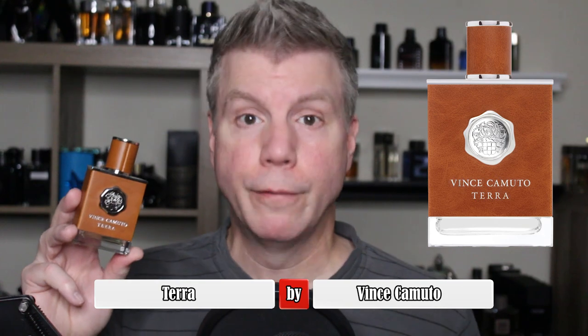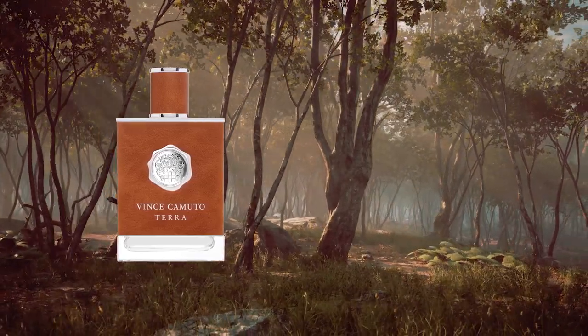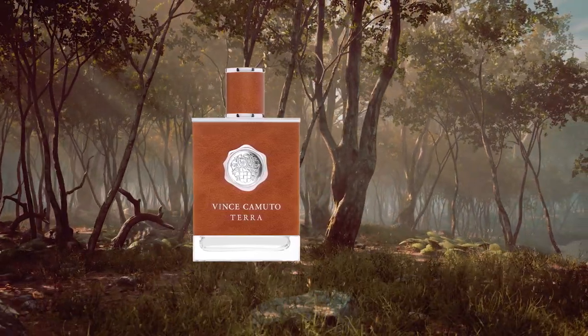The next Vince Camuto cheapie is Vince Camuto Terra. The name makes you think earthy, but it's not a typical earthy fragrance. Terra opens with grapefruit, bergamot, and orange; the heart is geranium, sandalwood, and rhubarb — a sweet and sour note; and the base is woods, tonka bean, and vanilla. That combination of tonka bean, vanilla, and rhubarb is fantastic and makes Terra a very unique, sustainable fragrance with average performance. Great price — you can get a 100ml tester for about 22 bucks.